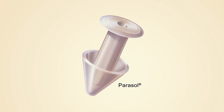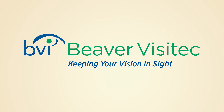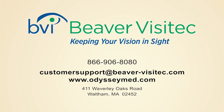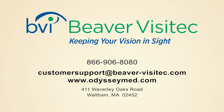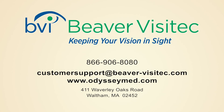The Parasol punctal occluder is now part of the Beaver Visitech family of products, a world leader of trusted ophthalmic brands. For those who depend on the quality of the Parasol, welcome to Beaver Visitech. You will continue to enjoy the same personalized customer service as well as the Parasol pop-out guarantee. Contact Beaver Visitech for complete details.